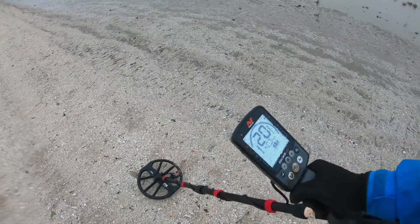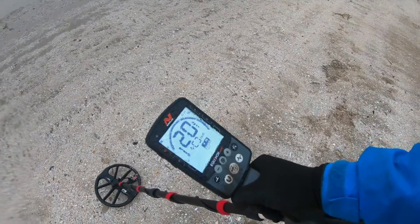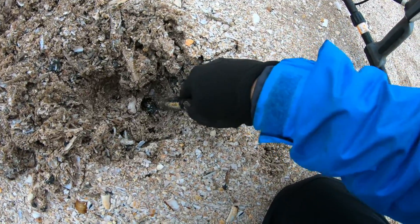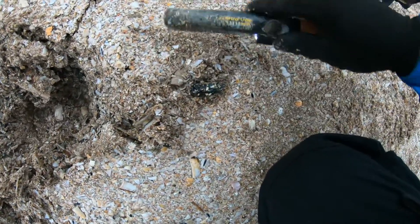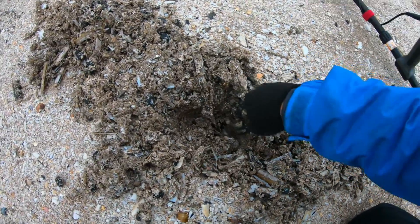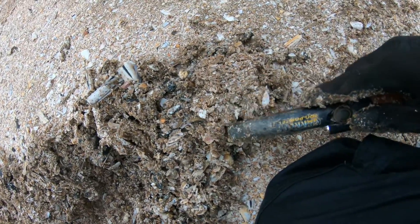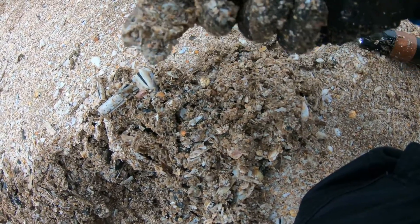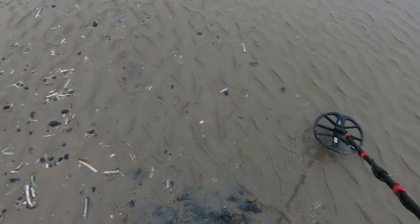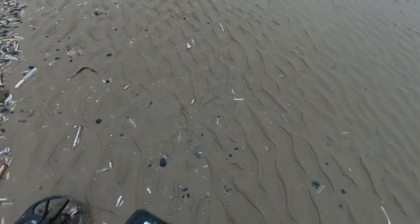Look at that, straight away we've got a signal reading 20 by 20. Let's get it open. Okay so we've got the hole open — and we've got junk. Well it's been fairly quiet up to now. I've had a couple of signals but it's just been junk. Luckily no bottle caps though.